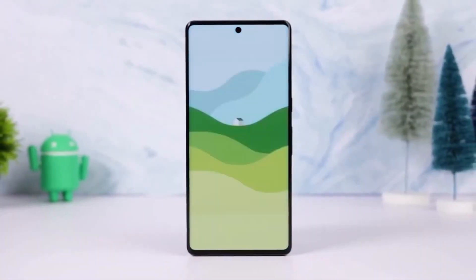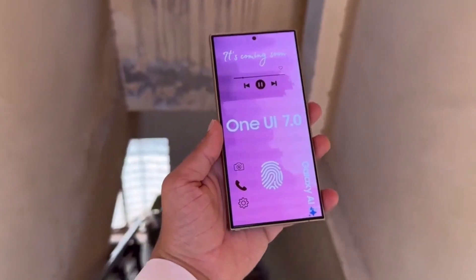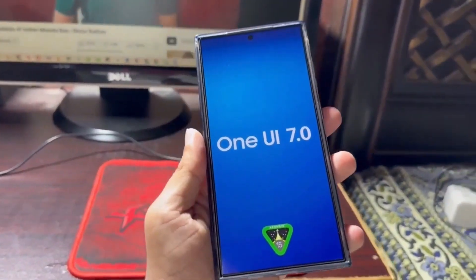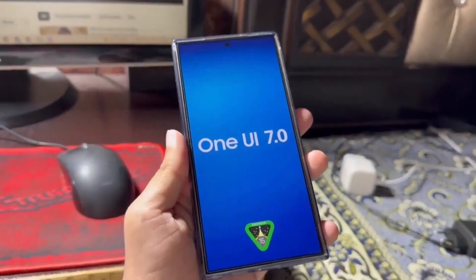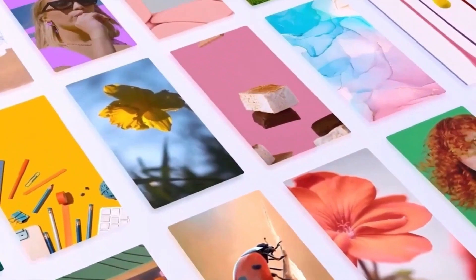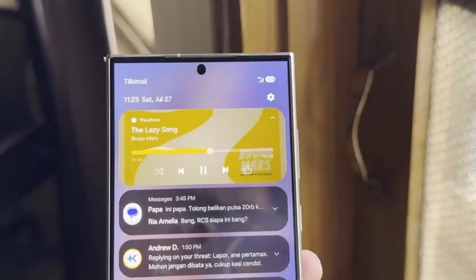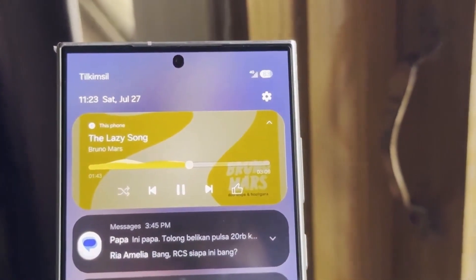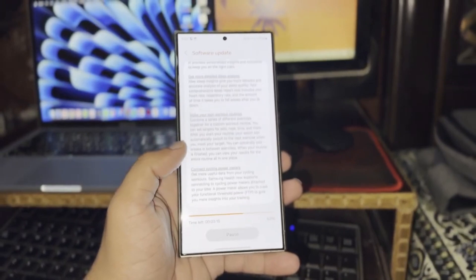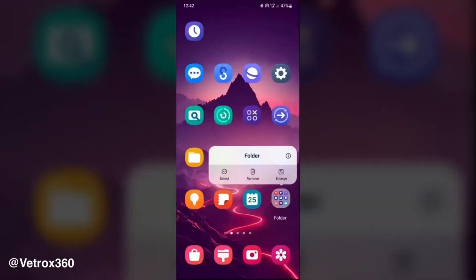Now, if you're wondering why the One UI 7.0 beta took so long, one of the reasons is that Samsung has been busy focusing on the release of One UI 6.11. In fact, this update has already rolled out to several devices. In terms of size, the One UI 6.11 update ranges from 2.5 to 3 gigabytes, depending on which device you're using. Still, make sure you have enough storage space available before hitting that download button. Now that the update is making its way to users globally, we can expect that Samsung will soon shift its full focus back to One UI 7.0.